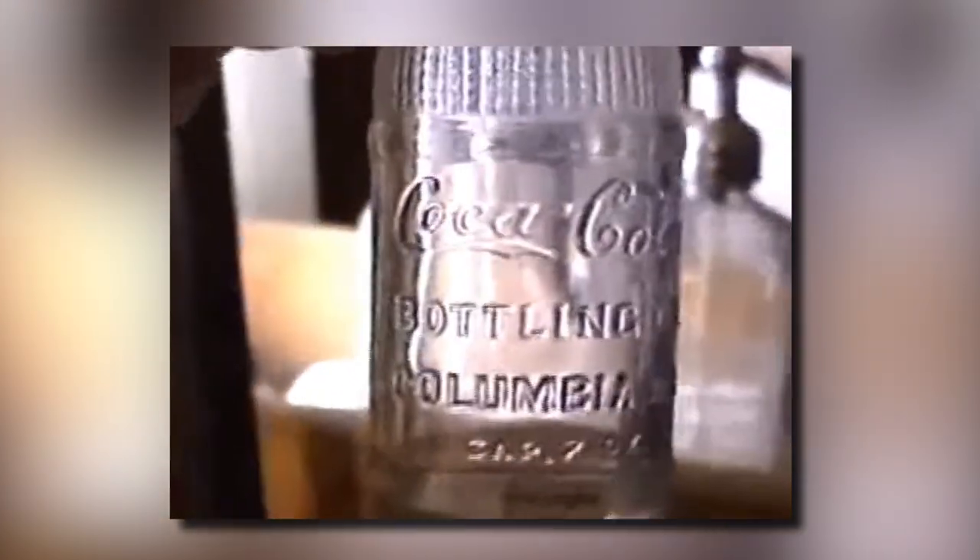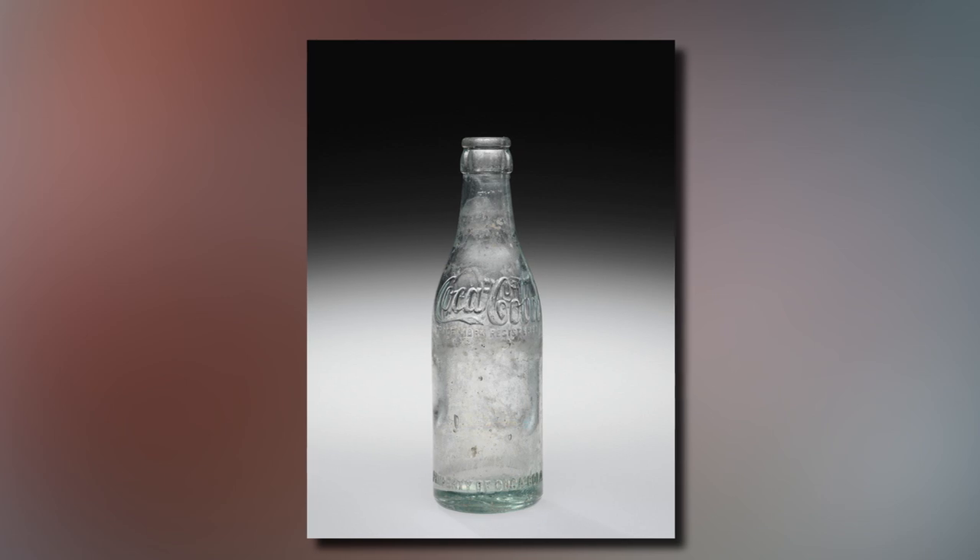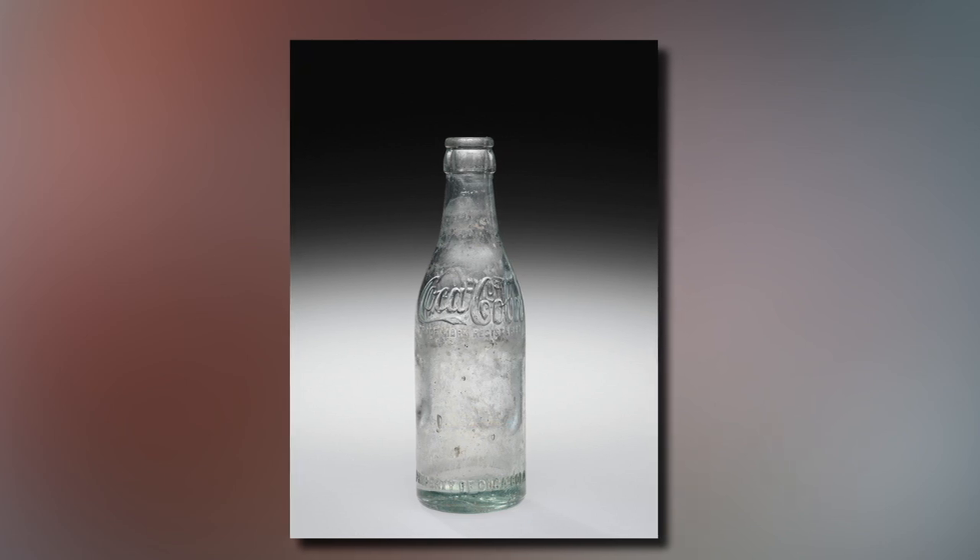Straight-sided bottles, as the name suggests, have straight sides. Made between 1900 and 1920, these are usually valuable. The glass will have join lines on the side where it was manufactured, and it's common to see bubbles trapped in the glass too.